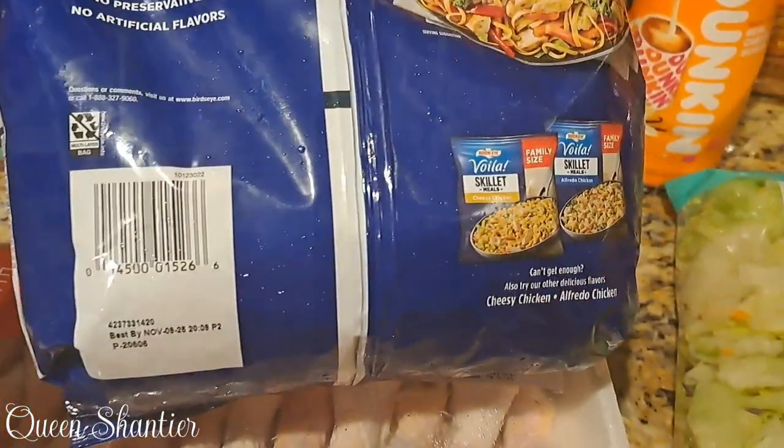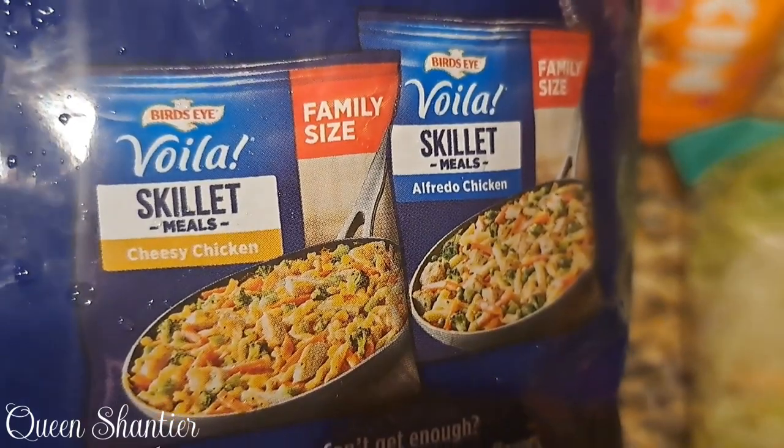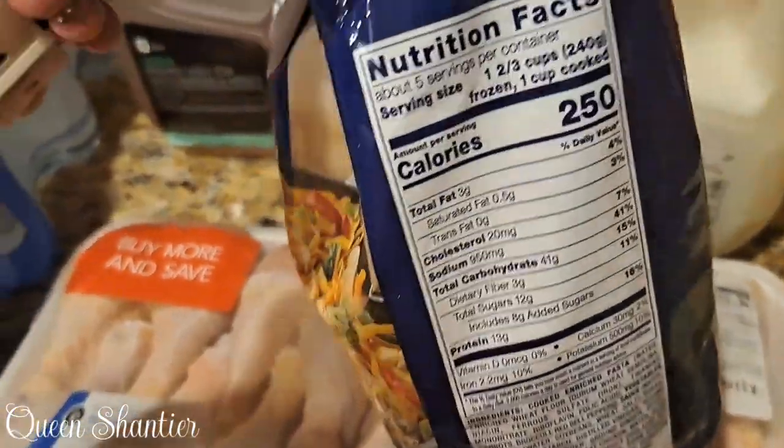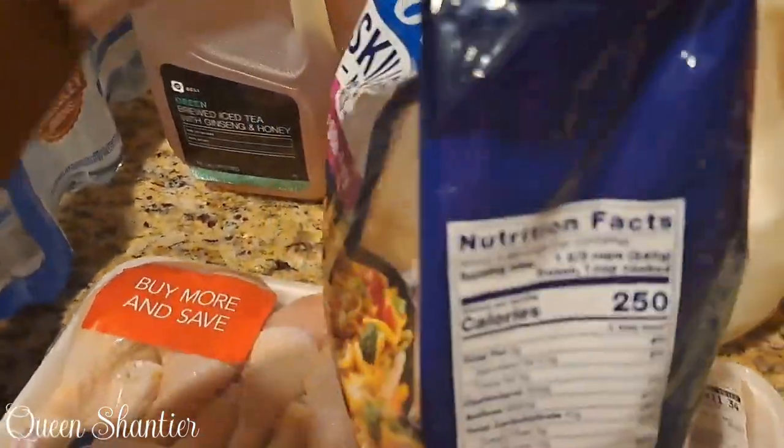As you can see at the bottom, it has two different skillet flavors — it has the cheesy chicken and the alfredo. I'm not ready to try those two yet. And as you can see, it's 250 calories per serving.